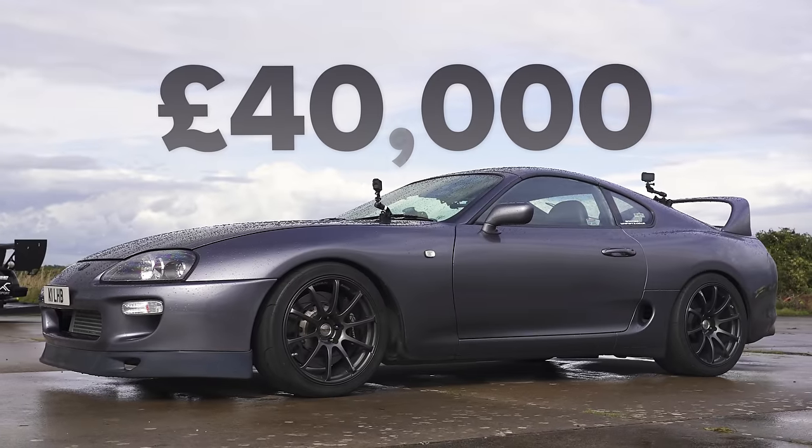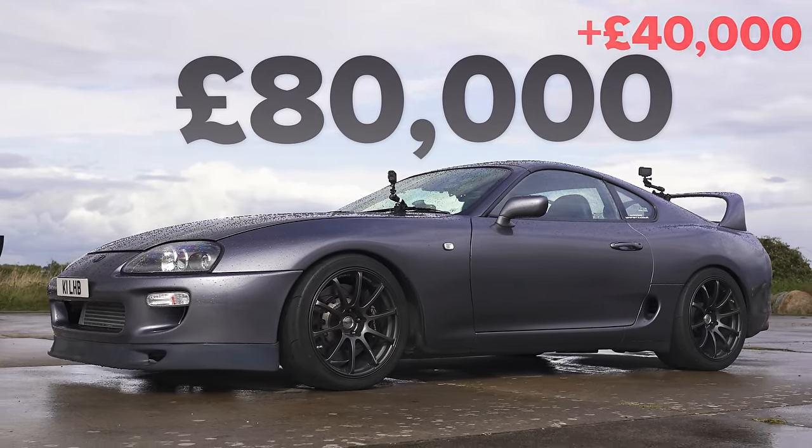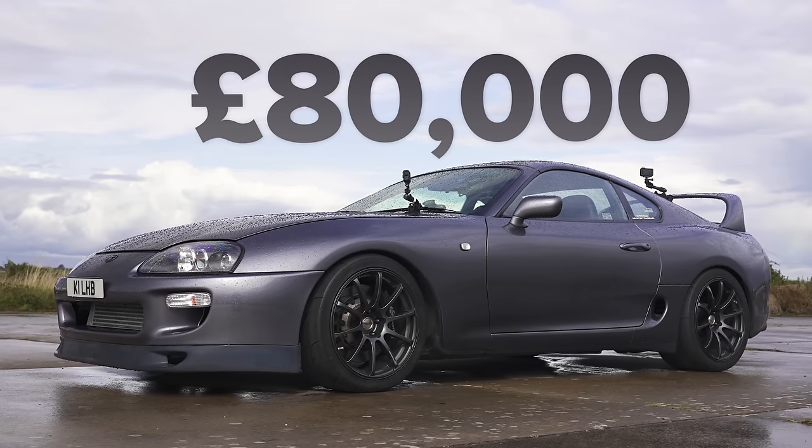It's also got a transbrake, which locks first gear in with reverse gear, so you can build up boost from the engine without actually going anywhere to get an amazing launch. That's the theory — you could just blow everything up, though. There is a lot of power: 700 horsepower and 780 newton-metres of torque. This car weighs about one and a half tonnes. In terms of value, a base Mark IV Supra Auto is £40,000, and all the mods add another £40,000, making it worth around £80,000.